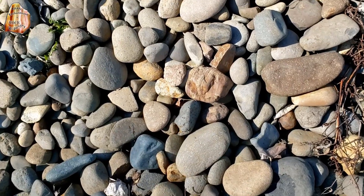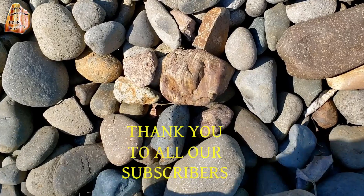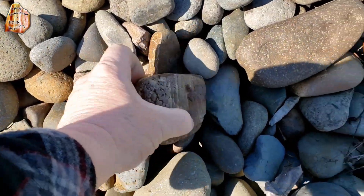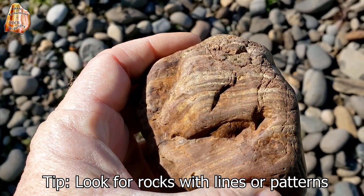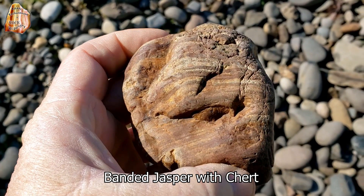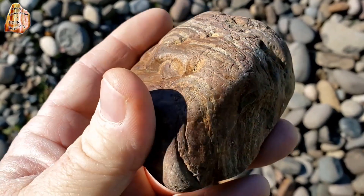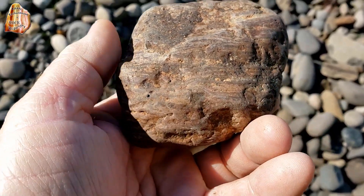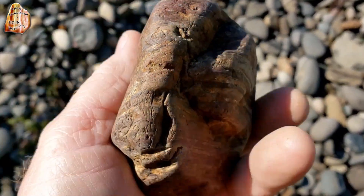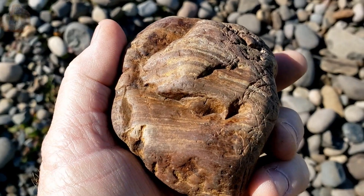Now here's an interesting little discovery — look at this, kind of a banded jasper I think. Look at the bands in this thing — holy cow! Now tell me that wouldn't cut out to be some nice cabs. Wow, I'll take it, that's going in the bucket.